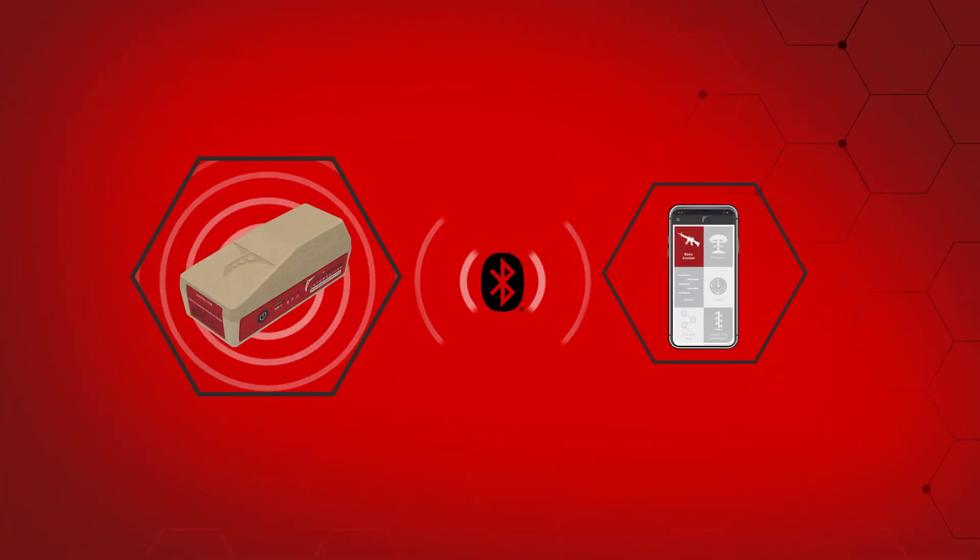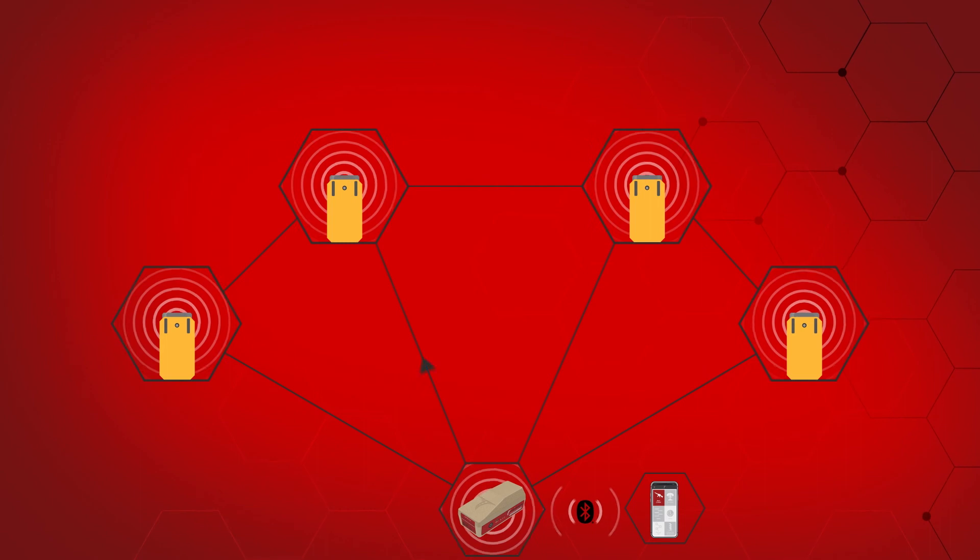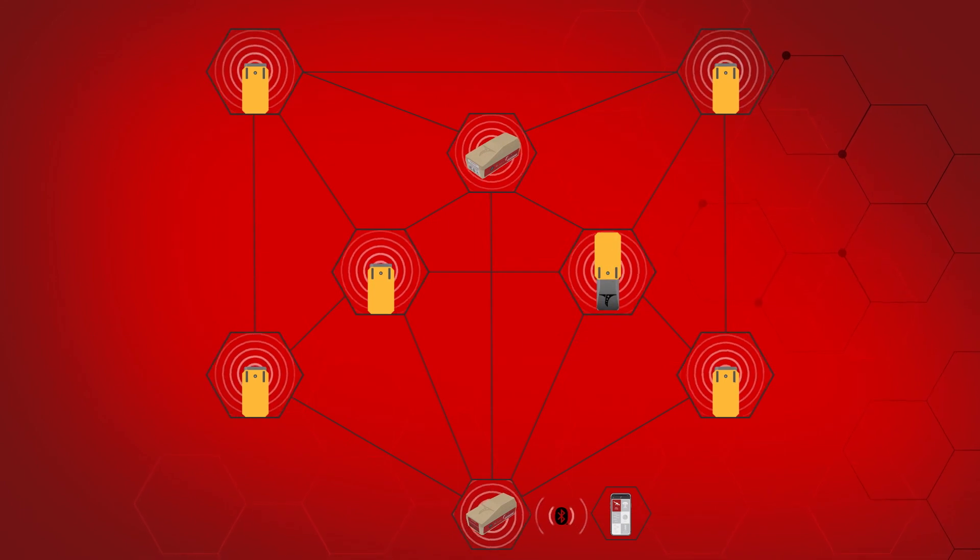The system allows your smart device to connect into Trigger Interactive's mesh network and wirelessly communicate with the targets. The mesh network creates an expandable shooting range and allows you to execute various shooting scenarios, training programs and drills.